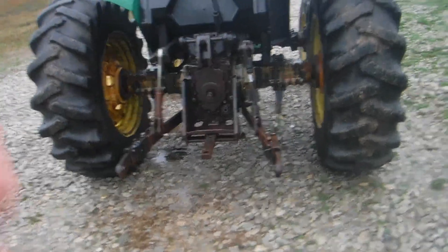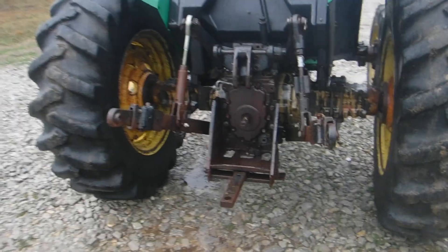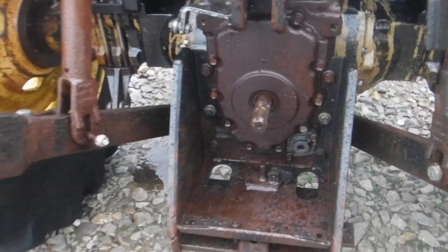The lift works on this machine as you can see. The PTO is clean — it's not bent in any shape, form or fashion. You can see it running.